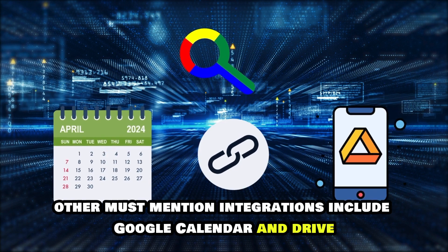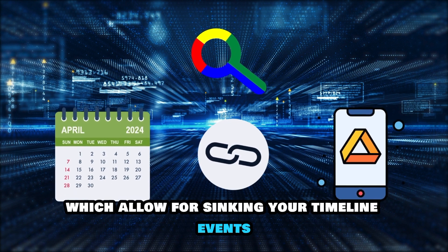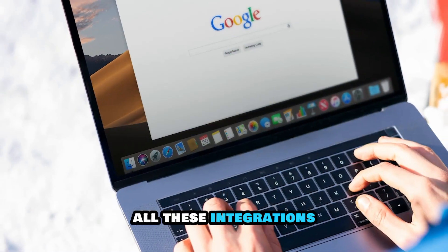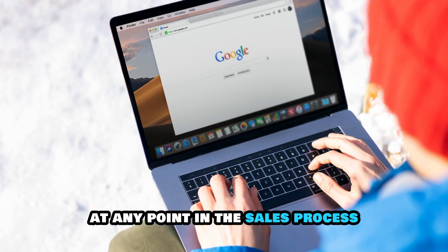Other must-mention integrations include Google Calendar and Drive, which allow for syncing your timeline events and uploading client files. All these integrations ensure that you never leave the Google Workspace environment at any point in the sales process.